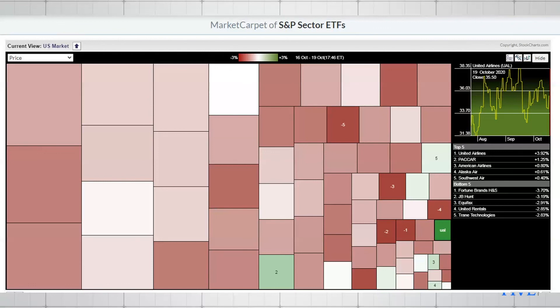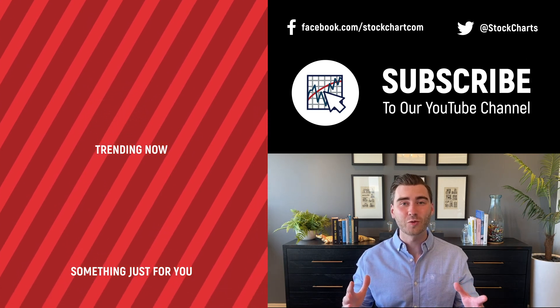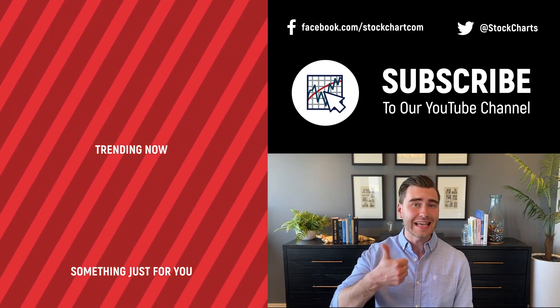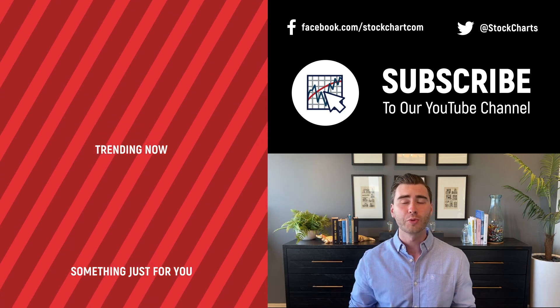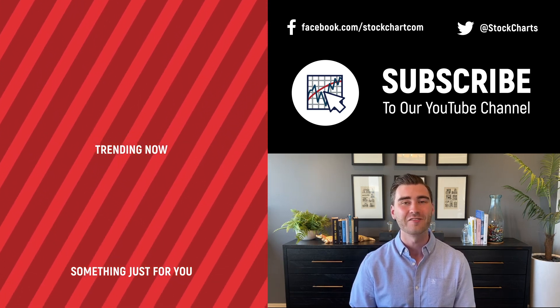That's it for our Daily Five today — I hope everybody enjoyed this and we'll see you on the next one. Thanks so much for watching. If you enjoyed the video, consider giving it a like, leave us a comment, and if you're new to the channel you can subscribe at the link above. We bring you daily content from an incredible collection of technical analysts and financial experts.